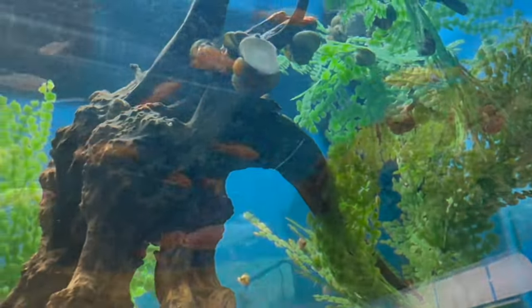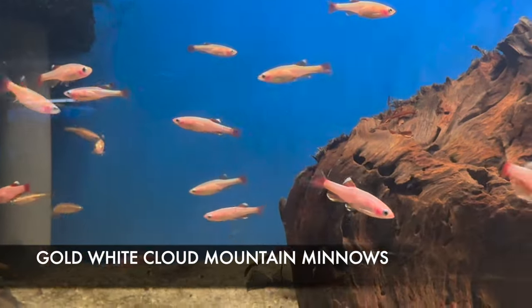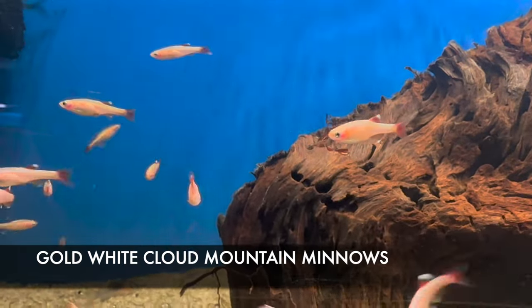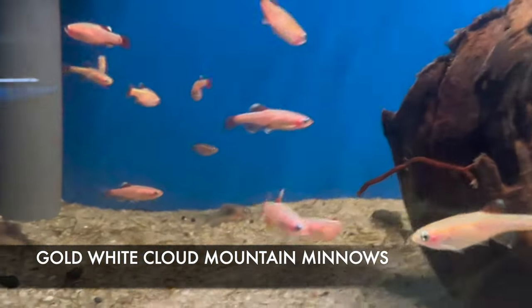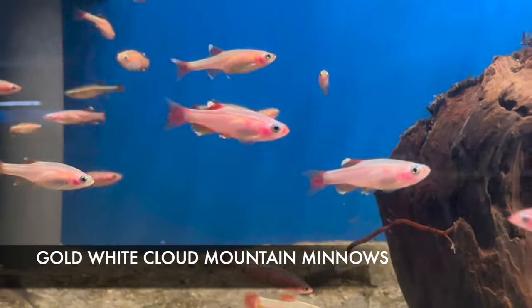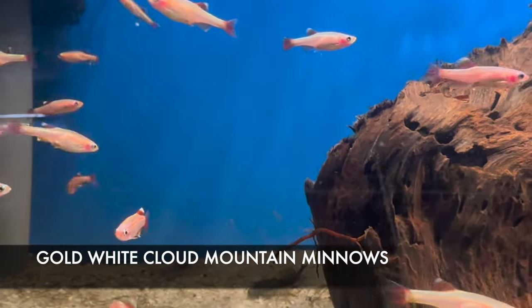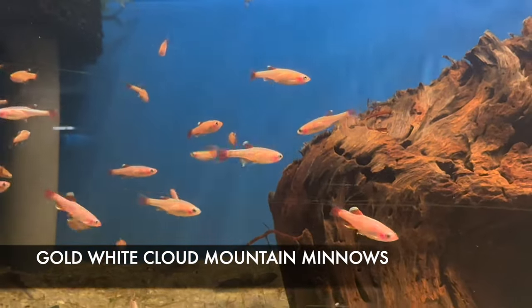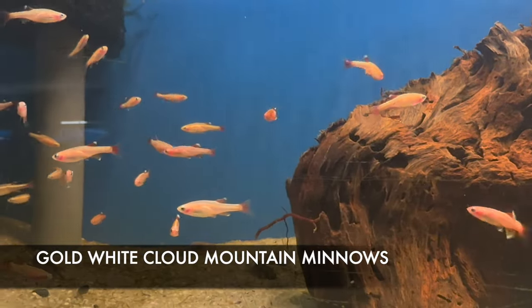If you're looking for one of the most awesome nano fish you can get, these are gold phase white cloud mountain minnows. They do fantastic in a wide range of temperatures — they can even tolerate lower temperatures with no problem. They can be kept without a heater or at 78 degrees or so as well. They're excellent starter fish for a small tank.